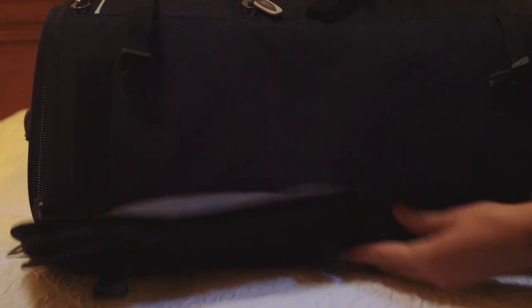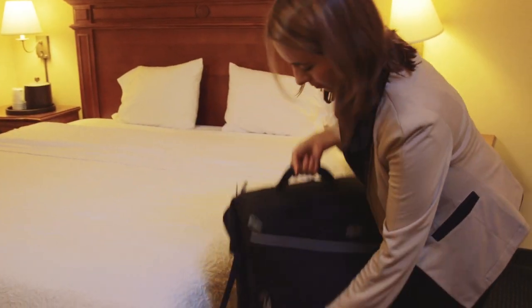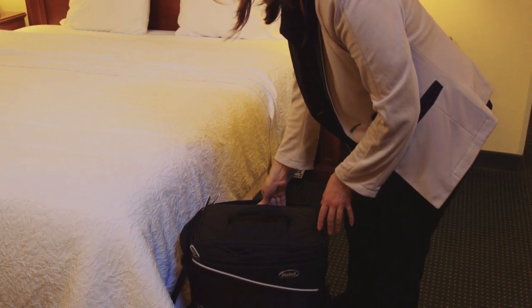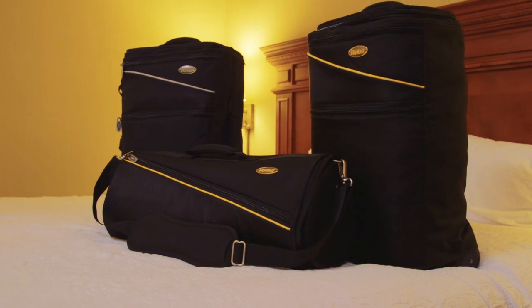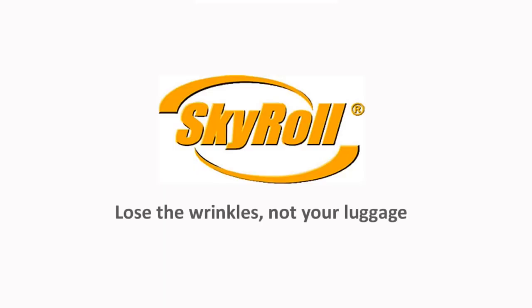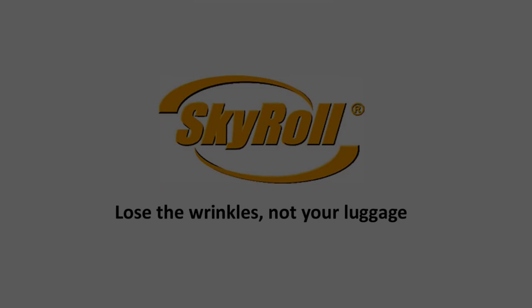Roll the garment bag around the outside of the suitcase and tighten the straps. The suitcase features four spinner wheels for easy rolling without tilting. By combining a suitcase, garment bag, and laptop bag in one piece of carry-on luggage, Skyroll Spinner is the only luggage you'll need for your next trip.